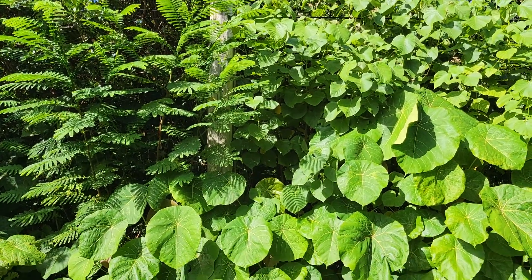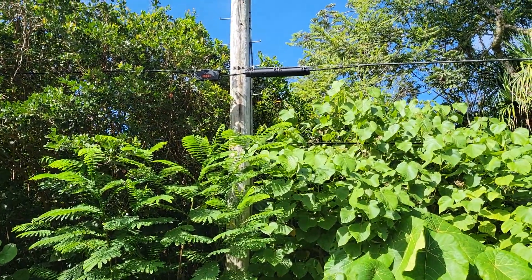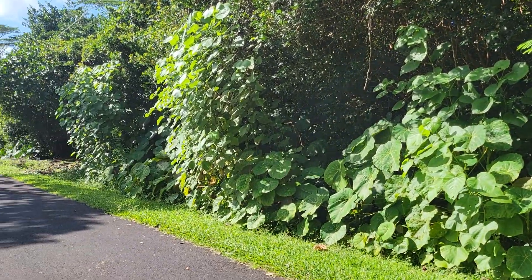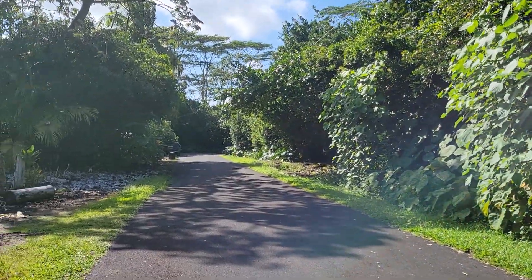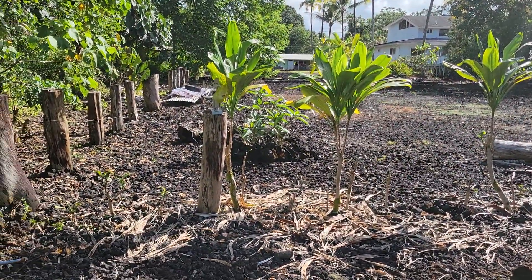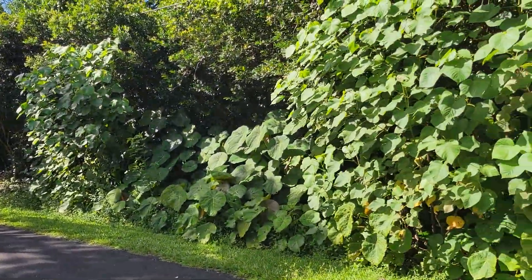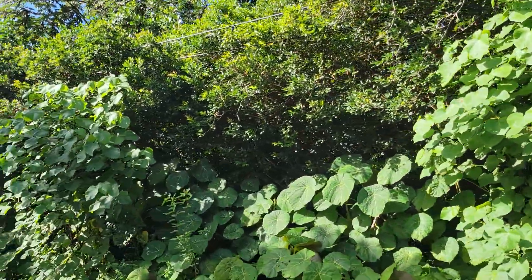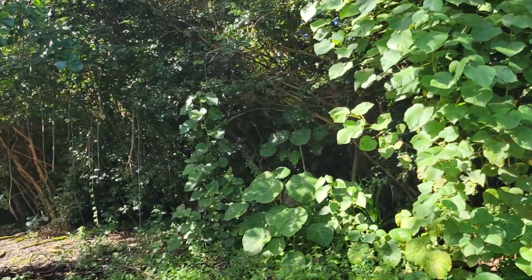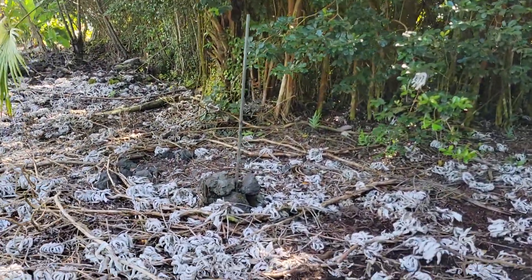According to my map, the lot starts about at this telephone pole and goes this way. It is near the dead end of the street. There's a cleared lot across the street. It's very jungly and goes down this way — it does have some trees in it, lots of jungle back in here.